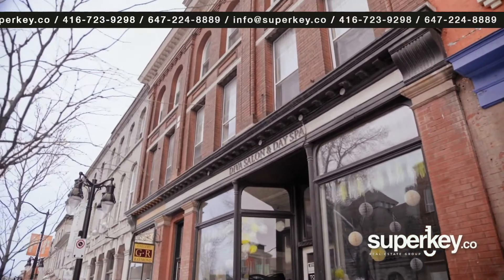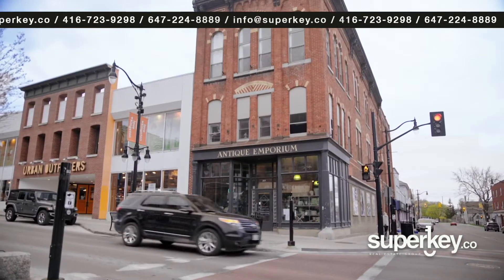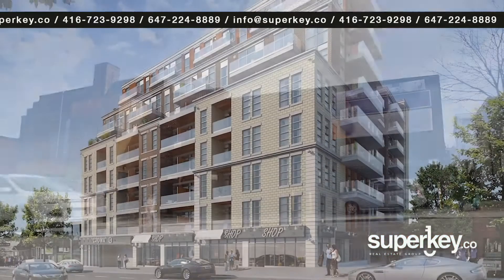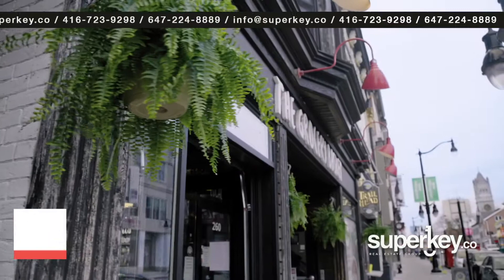Crown Condos was truly a unique opportunity for Innate Developments. These historic downtown buildings are heritage protected, and in keeping with that tradition, Crown Condos' Princess Street facade will be restored to its original grandeur, cementing it as one of downtown's crown jewels for the next 100 years.